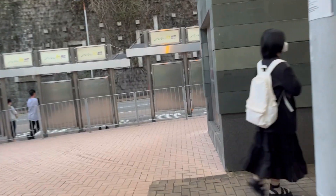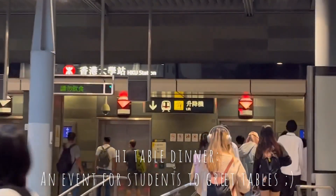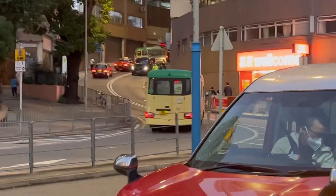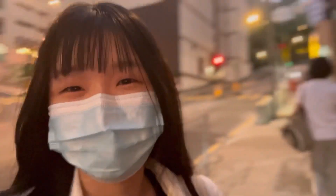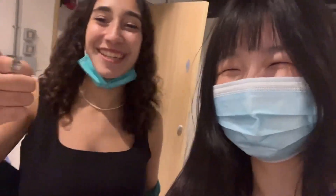I leave the class half an hour earlier than usual, as I'm going to attend the high table dinner organized by our residential hall. The road in Hong Kong is so hilly that I feel exhausted every time I return to the hall. I am not used to wearing high heels. Hello people! My roommate and I are taking a video in the bus, though there's a much better view outside.